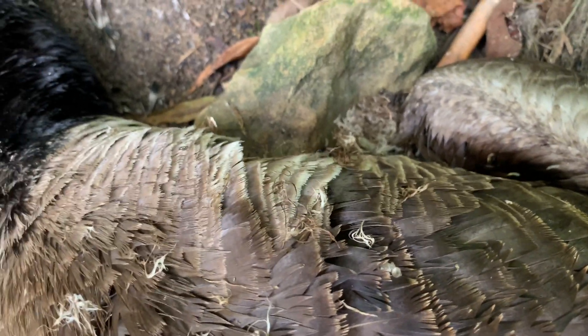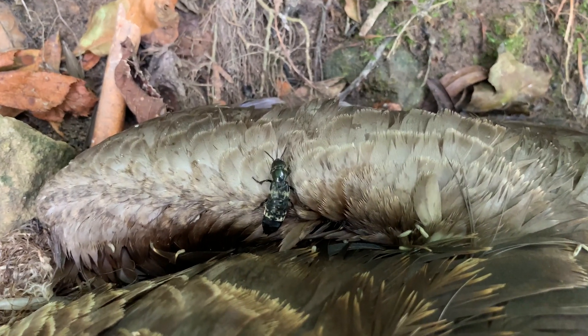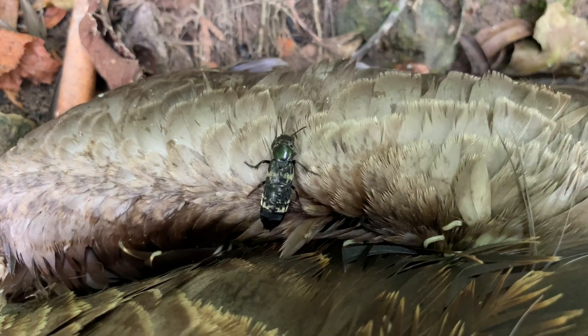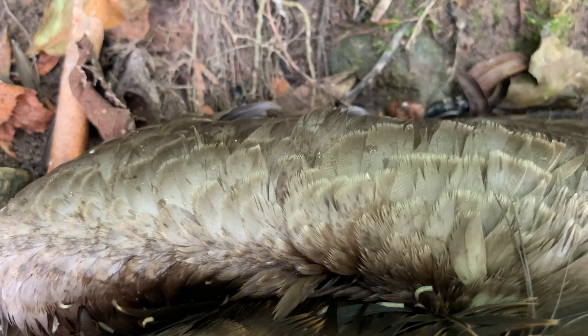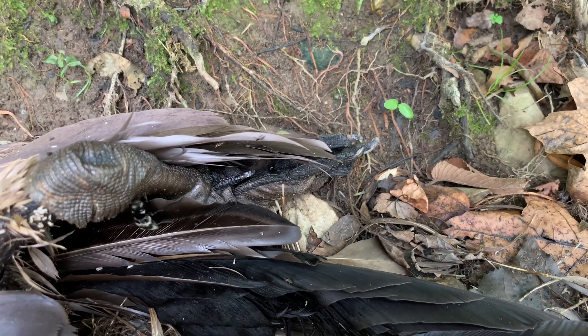There are successional stages of decomposition that an organism goes through when in nature, and the insect species visiting or living off of a corpse may give an indication of the time since death because of this. In fact, there's an entire field of study centered around this idea called forensic entomology, and it can be used to help solve crimes.